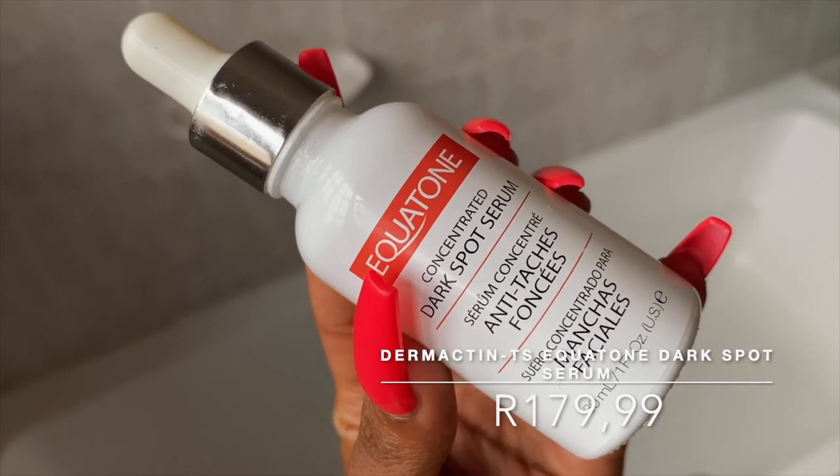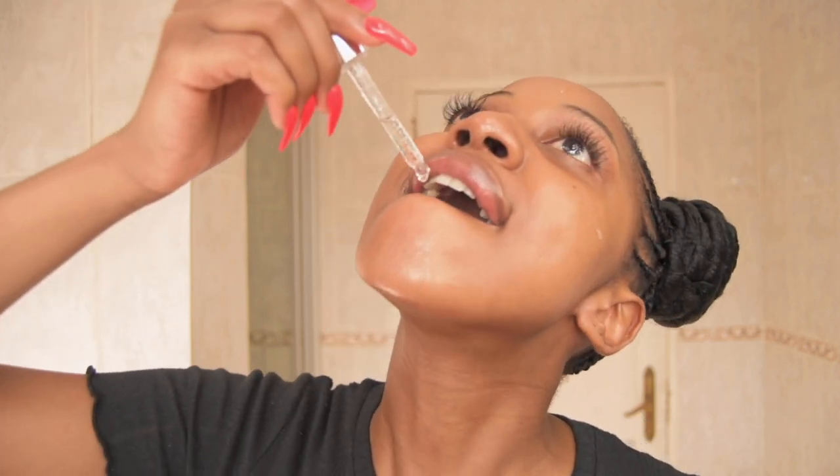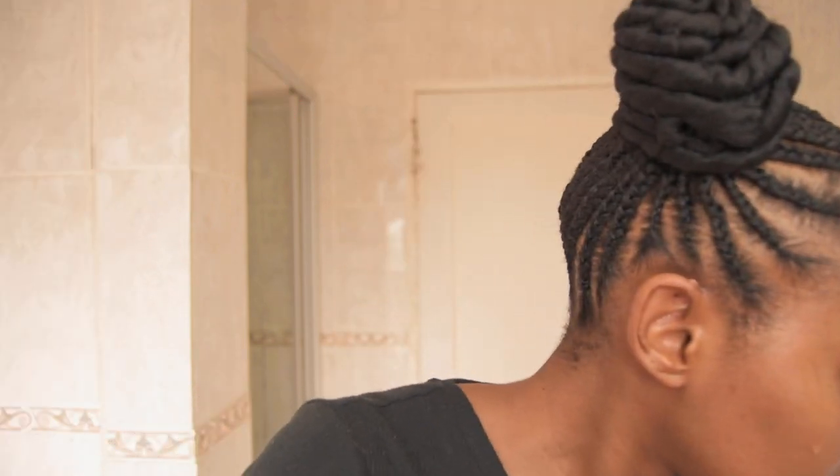Moving to the second serum that helps with hyperpigmentation, I'll be using the Demactin TS Equitone Dark Spot Serum. I have mentioned this serum multiple times because it really does help with hyperpigmentation. The main ingredient is licorice root extract, which helps lighten discolorations and brown marks caused by acne breakouts, eczema flares, or sunburn. There's also bearberry extract, which has a well-documented ability to brighten skin, heal UV damage, and vanish sunspots. This serum is very lightweight with a watery consistency that gets completely absorbed into the skin.